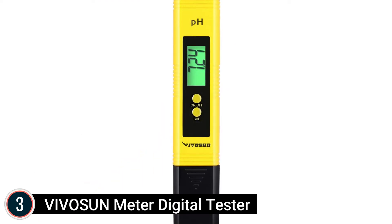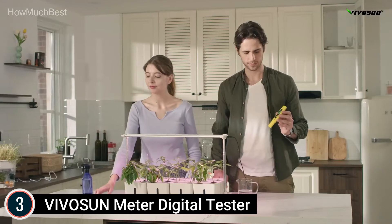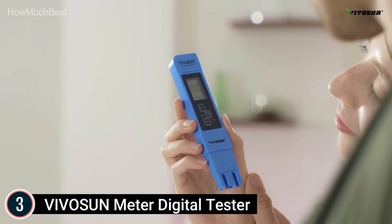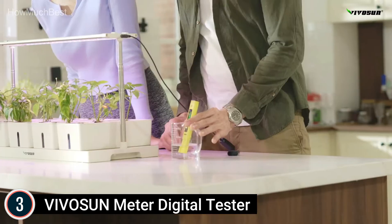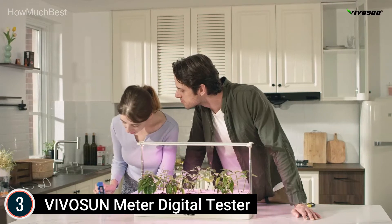The supreme convenience solution for determining pH. Item number 3, the Vivicine Meter Digital Tester. Suitable for domestic or commercial use including water, swimming pools, spas, liquid food, laboratory, aquaculture, and hydroponics. Easy calibration with advanced technology makes test results quick and accurate, and the LCD display makes readings clear.